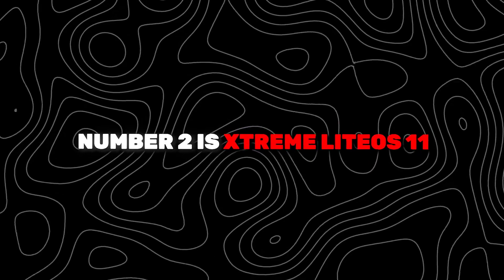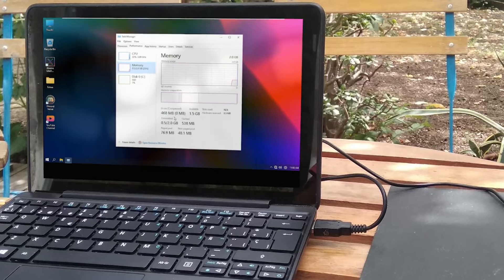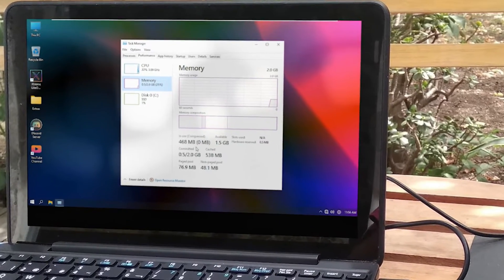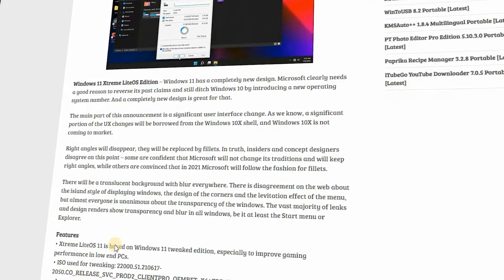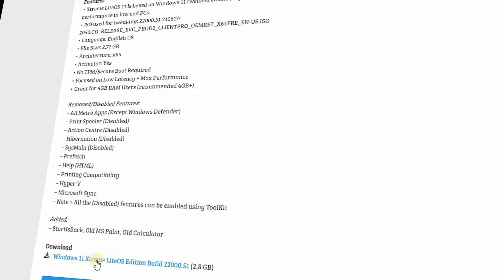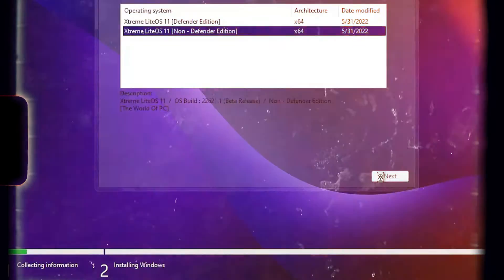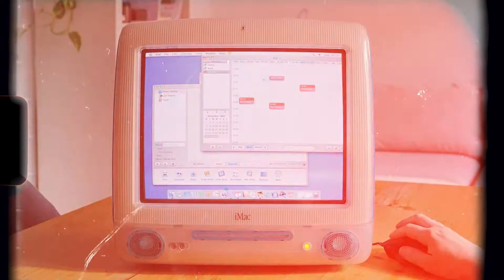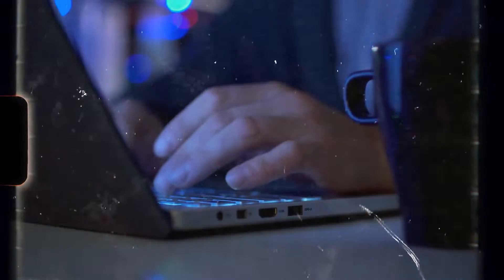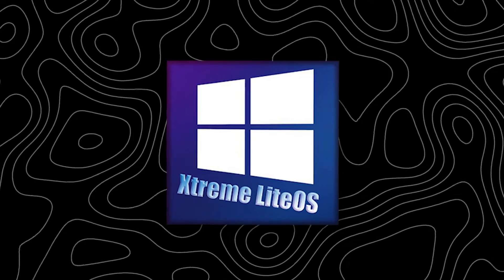Number 2 is Xtreme Lightios 11. If your computer is not compatible with Windows 11, you can try Xtreme Lightios 11, which is a light system based on Windows 11. Windows 11 Xtreme Lightios is a tweaked edition based on Windows 11, designed to optimize gaming performance in low-end computers. This light OS focuses on low latency and maximum performance. To install it, TPM and Secure Boot are not required. For a PC with 4GB of RAM, Xtreme Lightios 11 is a great option.